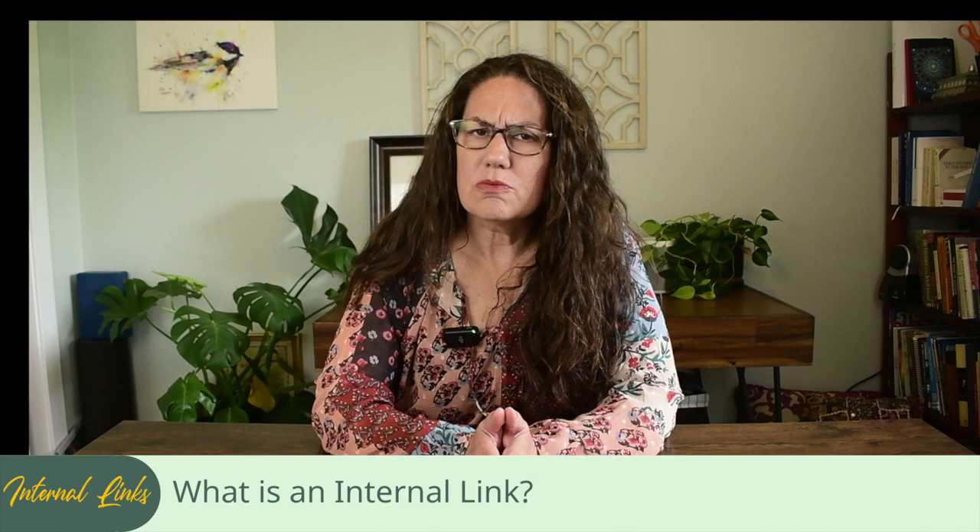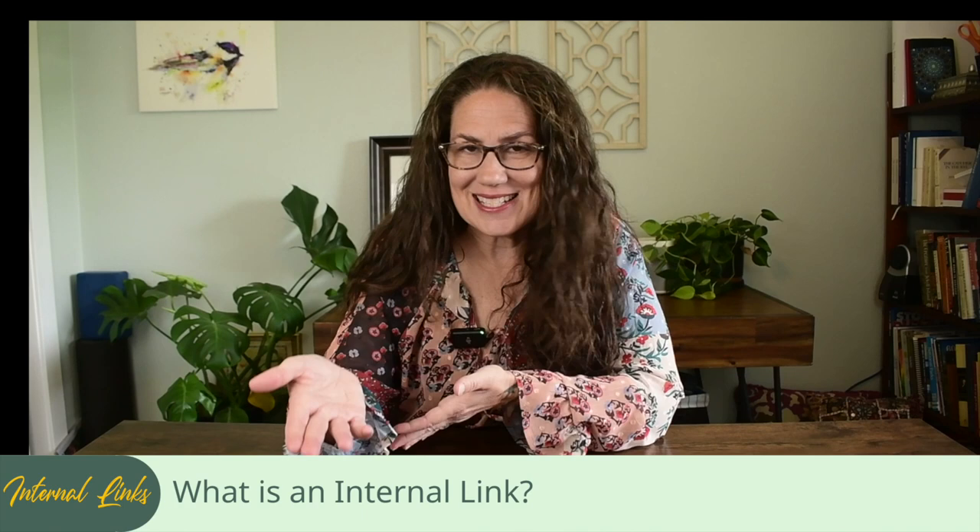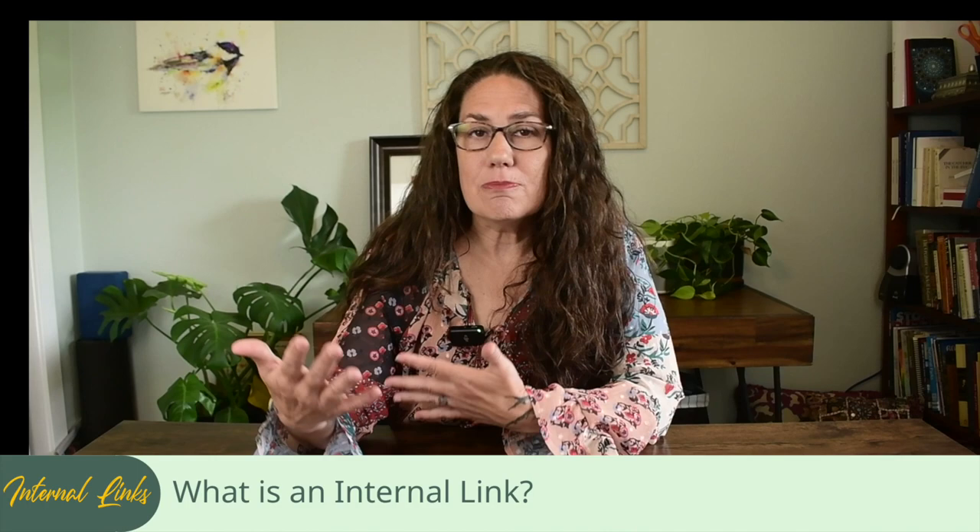First things first, what exactly is an internal link? It's the process of creating hyperlinks within your blog that connect one page on your site to another page on the same site. It's like building a web where each thread leads to more valuable content, all within your own website.